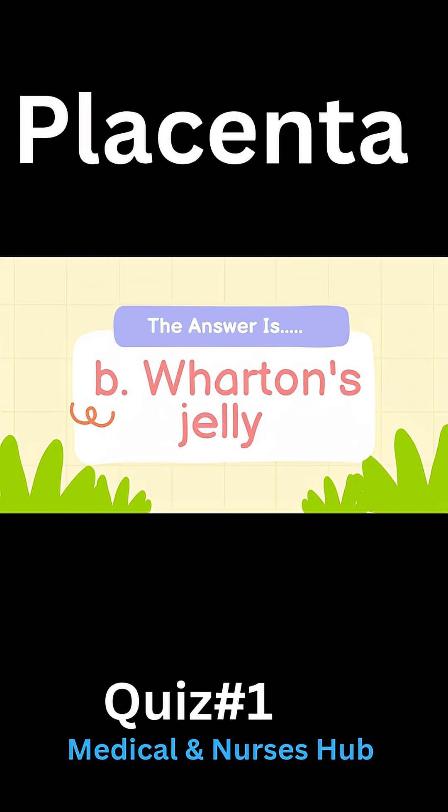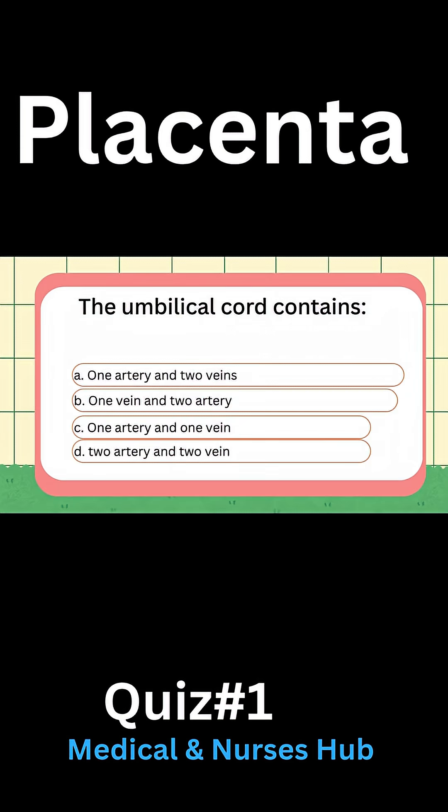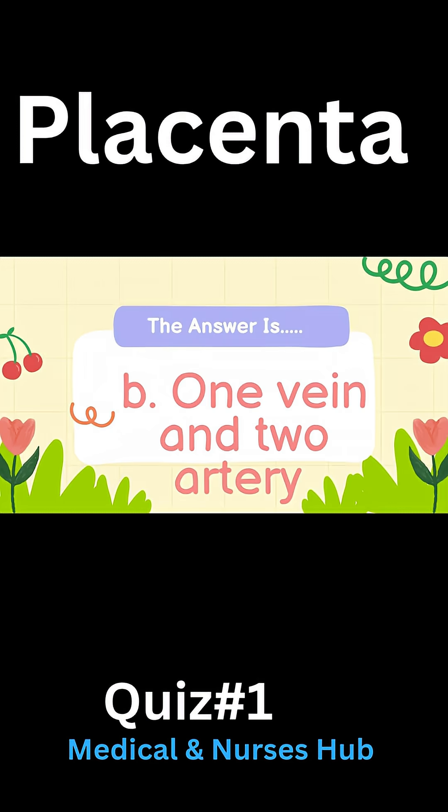Answer: B) Wharton's jelly. The umbilical cord contains: A) One artery and two veins, B) One vein and two arteries, C) One artery and one vein, D) Two arteries and two veins. Answer: B) One vein and two arteries.